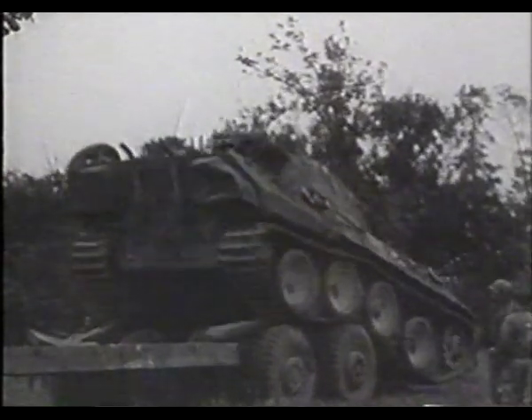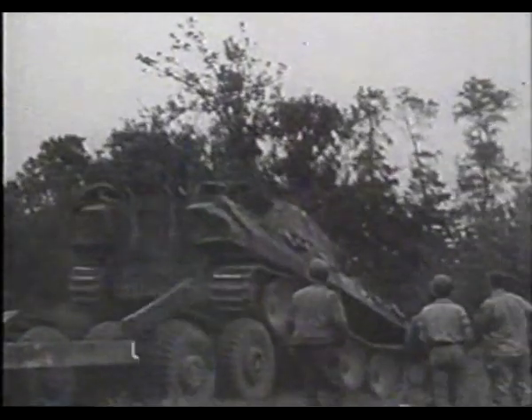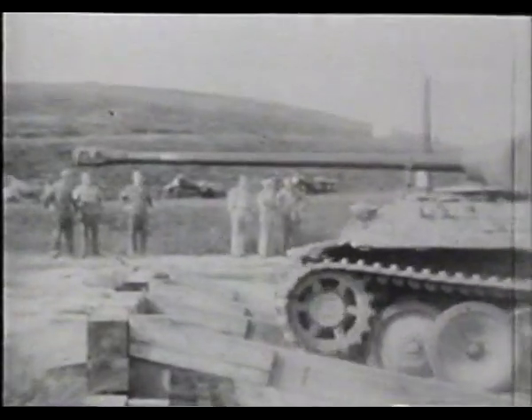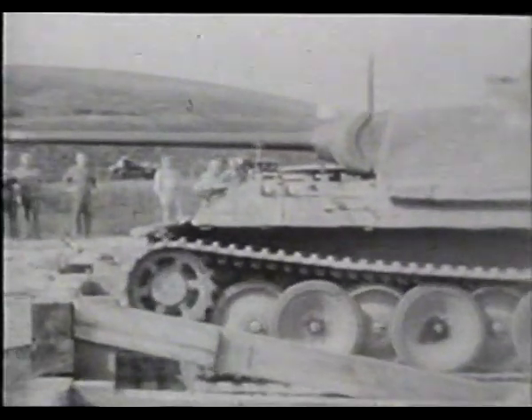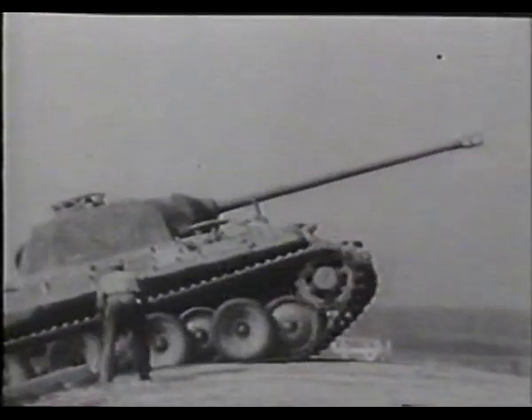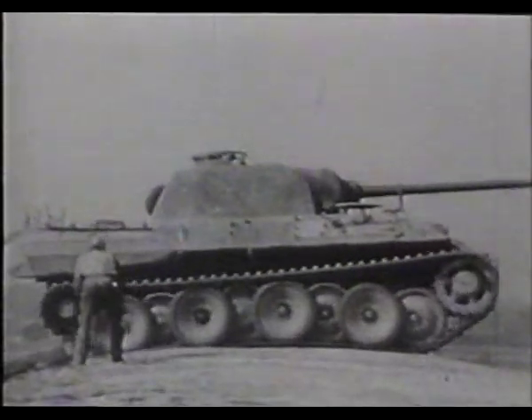Army analysts searching for the Panzer's weakness brought captured German tanks to the Aberdeen Proving Ground in Maryland. A revolutionary new anti-tank weapon proved it could stop the German armor: the bazooka.